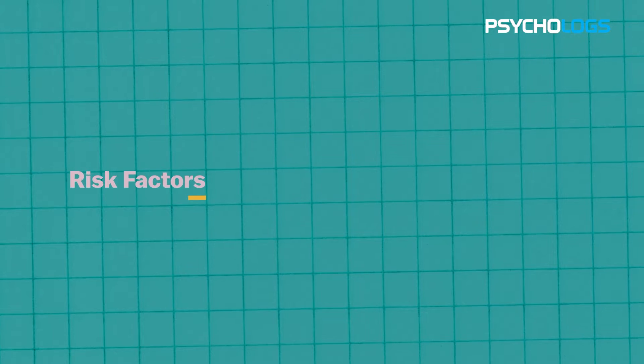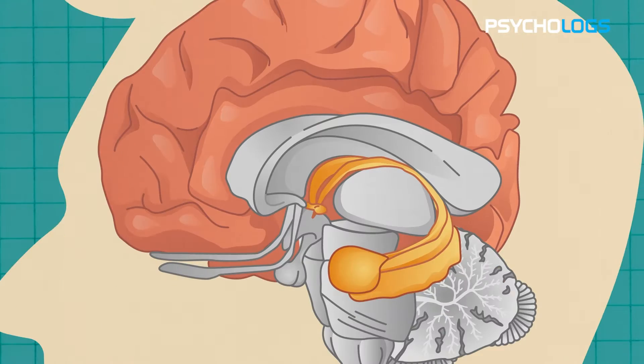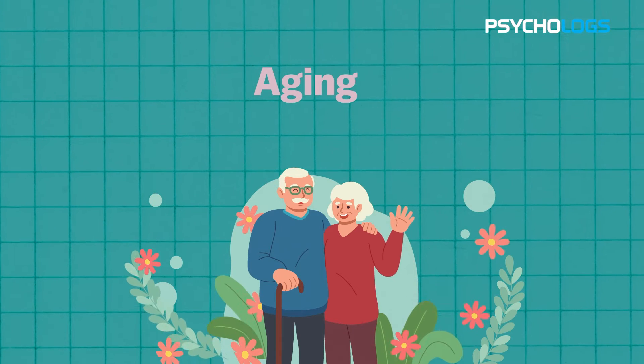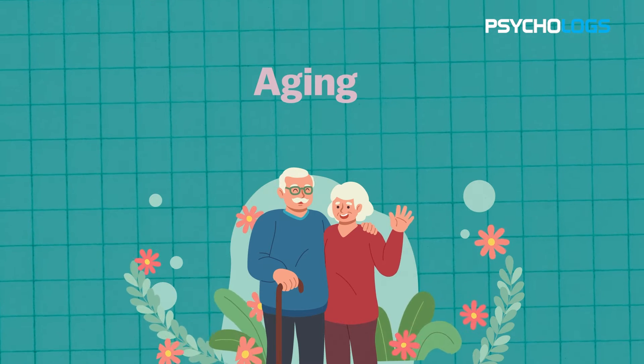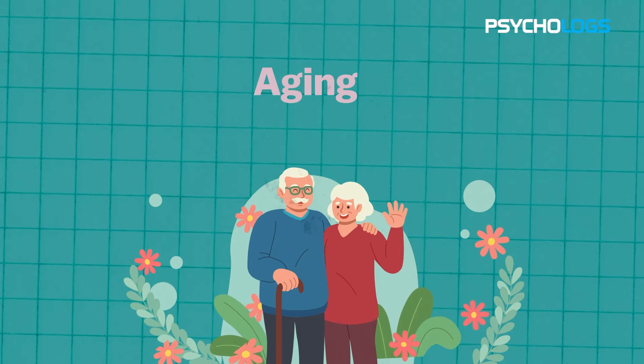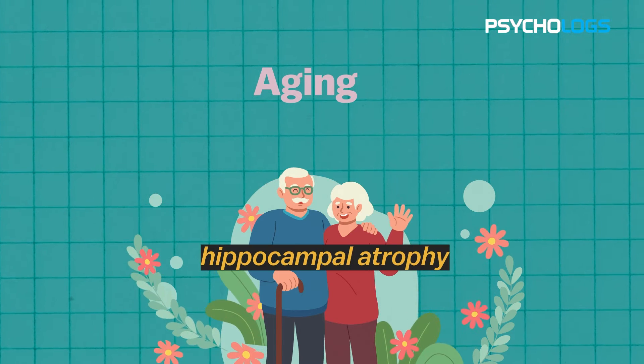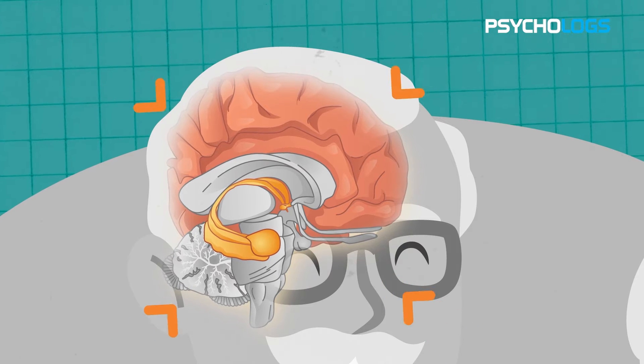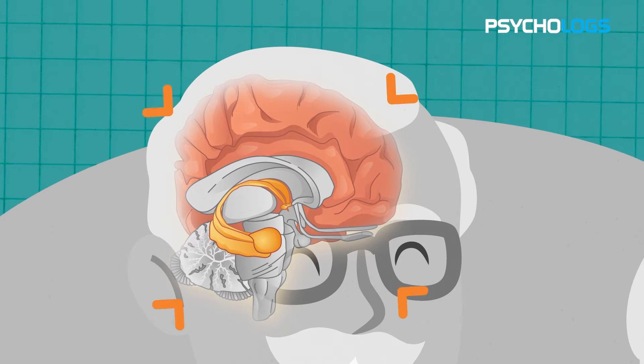Here are some key risk factors that can impact the health of your hippocampus. First, aging: as the years pass, the hippocampus is particularly vulnerable to the effects of aging. This natural process, known as hippocampal atrophy, results in the shrinkage of this brain region. This shrinkage can have a noticeable impact on memory and cognitive function.